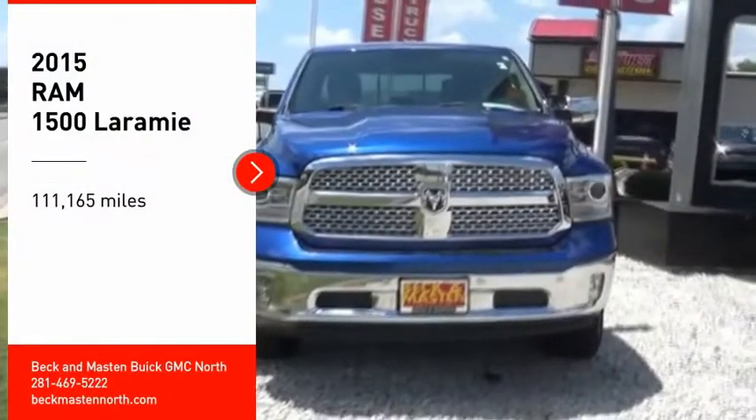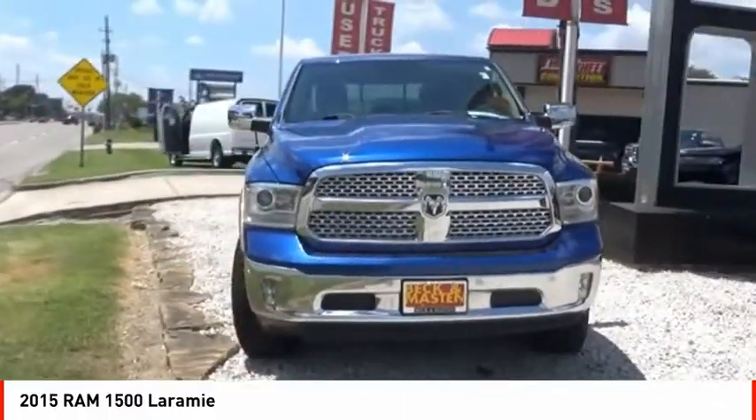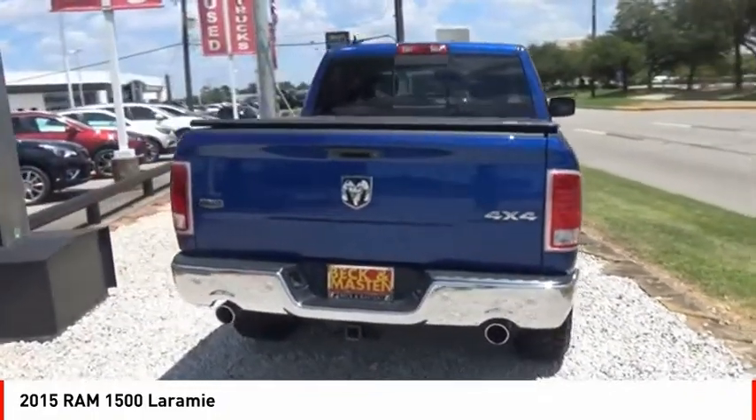Come test drive the 2015 1500. The Ram 1500 went against the Chevrolet Silverado, Ford F-150, and Toyota Tundra, which are all excellent trucks in their own right. The Ram took home the prize for its well-rounded strengths.